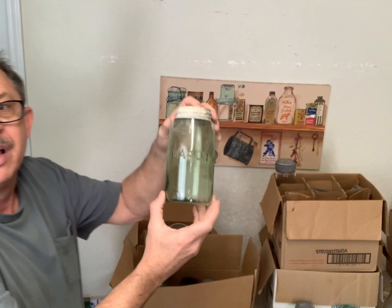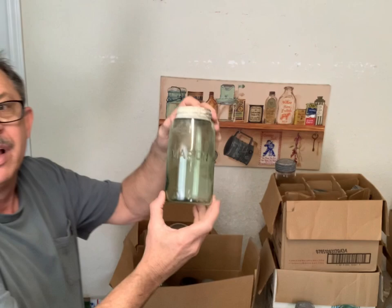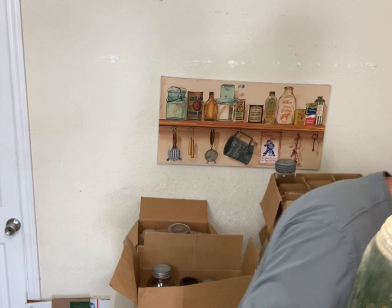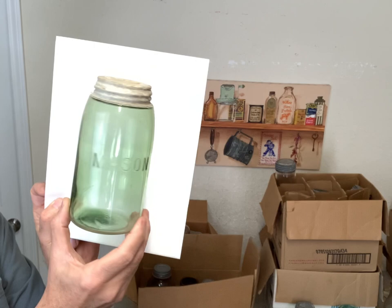Can you see the color of that? That's a pretty color, green. It's just a block lettered Mason, green. Let me see if I can get something white to put behind these jars so you can see the green - that shows a little bit but not the real true color. It's got a pretty color to it.